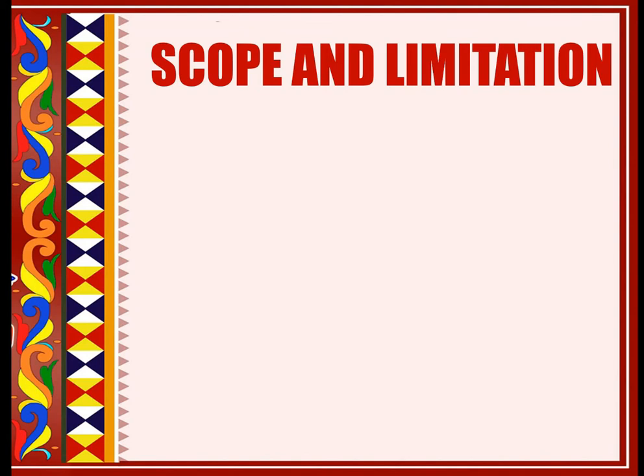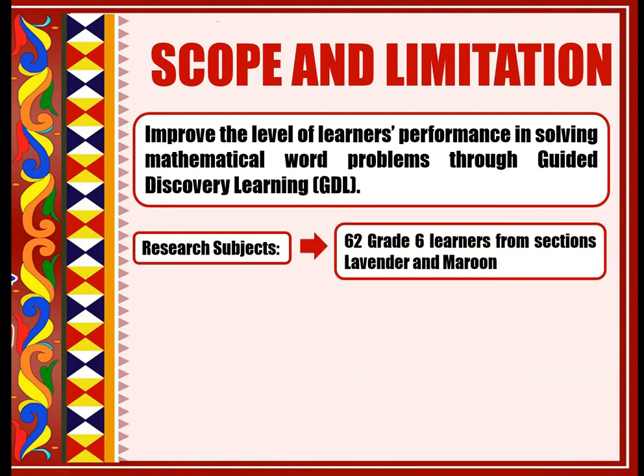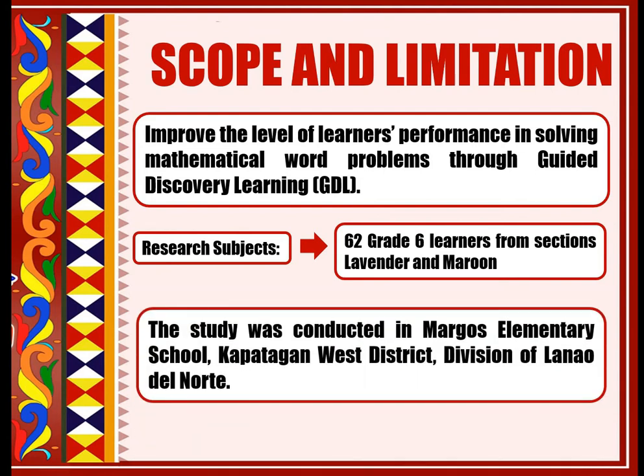This study was conducted to improve the level of learners' performance in solving mathematical work problems through guided discovery learning. The research subjects were Grade 6 learners from sections Lavender and Maroon. The study was conducted in Morgas Elementary School, Capatagan West District, Division of Llano del Norte. The barangay has a distance of 15 kilometers from its municipality, Capatagan. Morgas Elementary School is a non-central school with a total teaching staff of 11, including the subject teacher, headed by an elementary school principal.